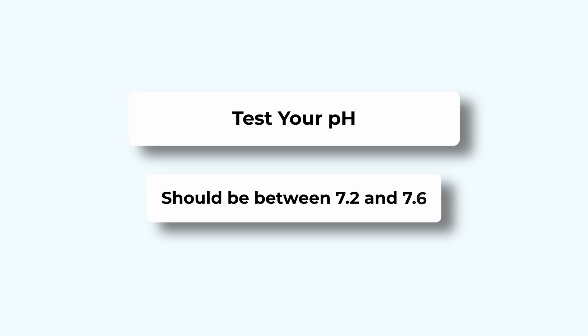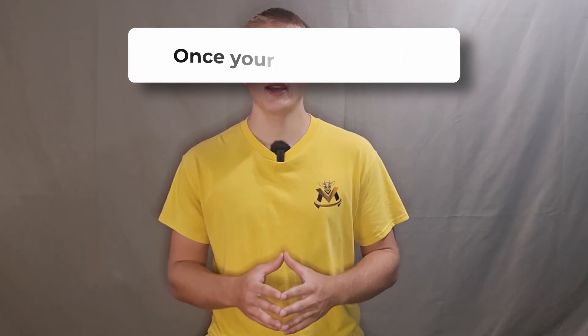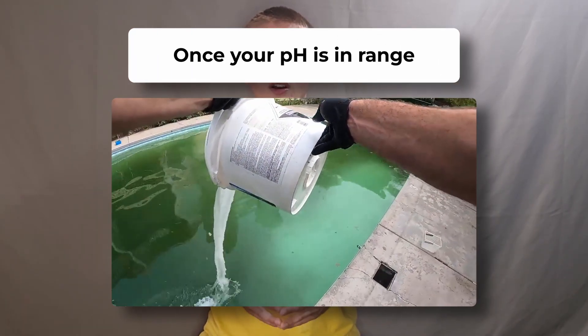Here's your fix: test your pH — it should be between 7.2 and 7.6. If it's higher, add a pH decreaser. For every 0.2 you need to drop, add 1 pound of pH decreaser per 10,000 gallons. Wait 2 hours, then retest. Once your pH is in range, add your chlorine shock.